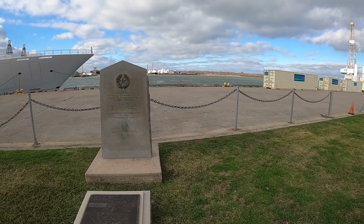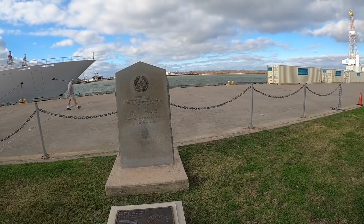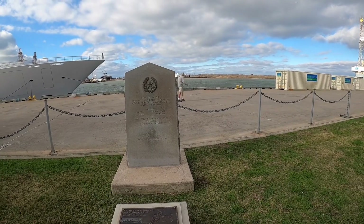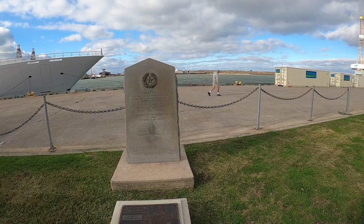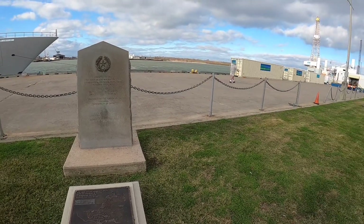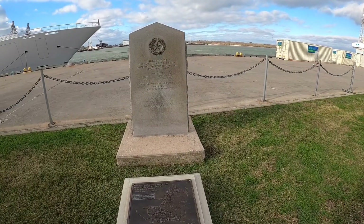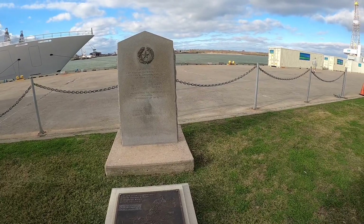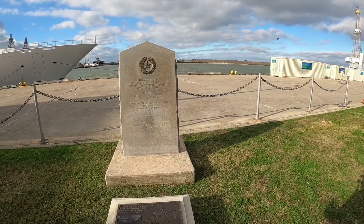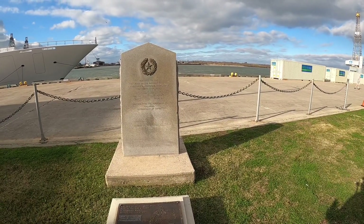We're back in Galveston doing historical markers. The historical marker we're talking about today is for the First Navy of the Republic of Texas. Going back in history, remember there are six flags of Texas. Texas once belonged to Spain, once to France, once to Mexico, once to the Confederacy, and Texas was its own country. Between 1836 and 1845, Texas was its own country, and this marker is about the Texas Navy for the Republic of Texas during that period.